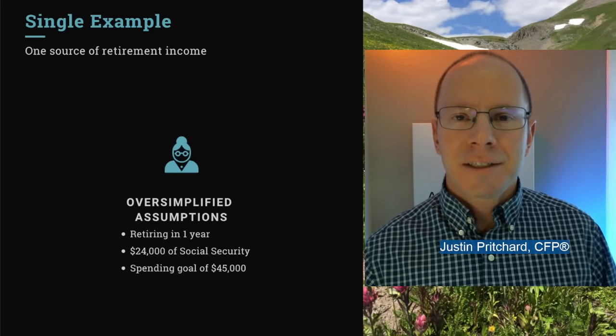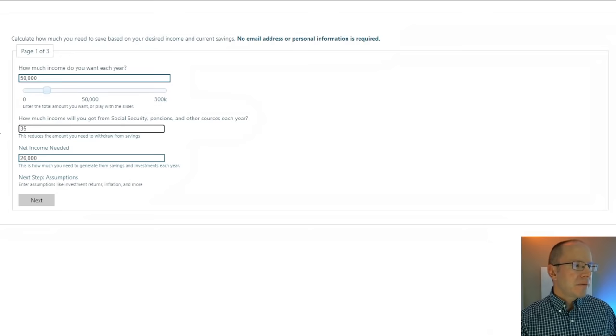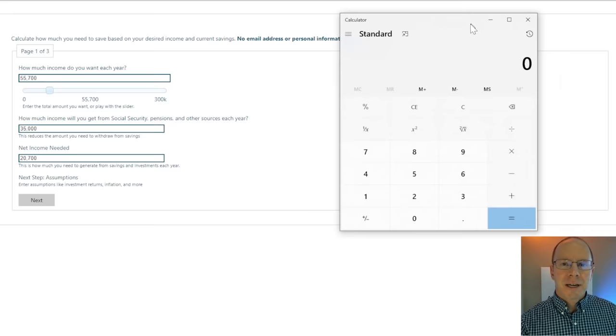That was our single example — now let's look at a couple. They've got two sources of income coming in, so that makes it a lot easier to support higher spending levels. They want $50,000 of income or spending, and they've got $35,000 of Social Security coming into the household, so that's only $15,000 they need to generate out of their assets. Adding a little extra for taxes and other things, with all other assumptions the same and a 30-year retirement, they can make do with less than $500,000. Of course, it's important to plan for one person's death and how that might affect the household.